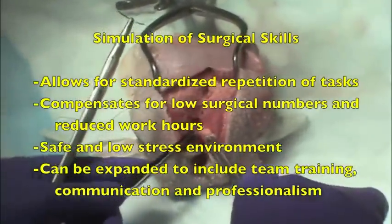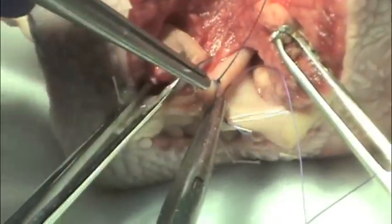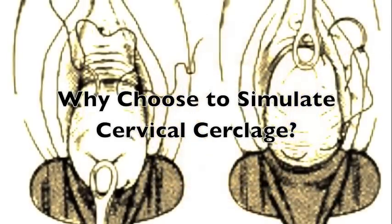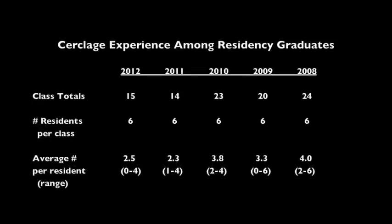To address these concerns, we have embraced surgical skill simulation, allowing for repeated standardized practice when there is decreased opportunity for learning due to reduced work hours or low surgical numbers. National data states that the incidence of cervical cerclage has decreased from 4.4 to 2.9 per 1,000 live births. These numbers are reflected at our institution, where the average number of cerclages per resident has decreased from 4 to 2.5 in a five-year span.